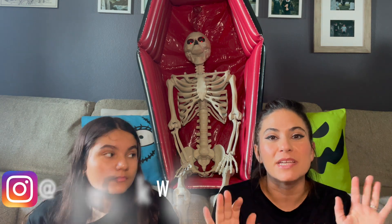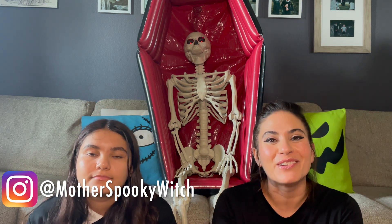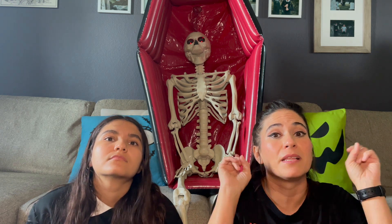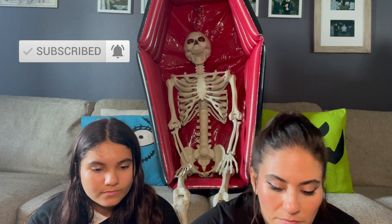Hey guys, we are back for part two of Christmas in July and we are going to dive right in. If you missed part one, we give you the whole intro and lowdown on what we're doing here. It's basically just spooky Christmas in July. We had two boxes to open — the first one was awesome, I'm going to link that video above and below. Go check it out — there was lots of Nightmare Before Christmas, lots of mystery stuff, ornaments, and Wednesday got stuff too. Now we are diving into box number two.